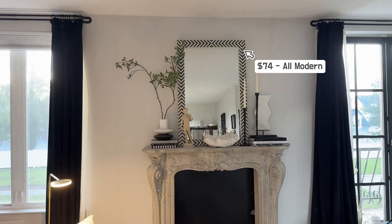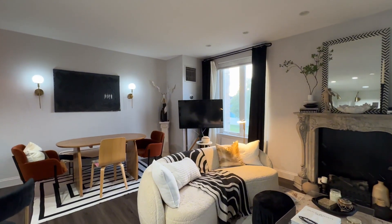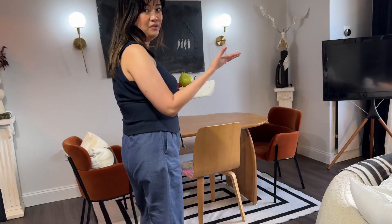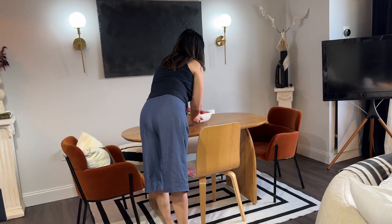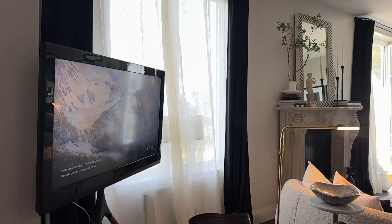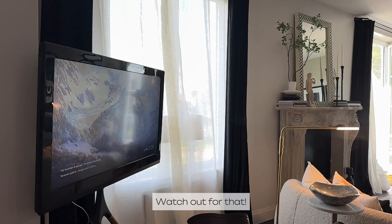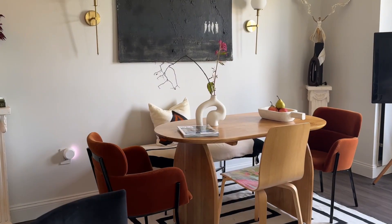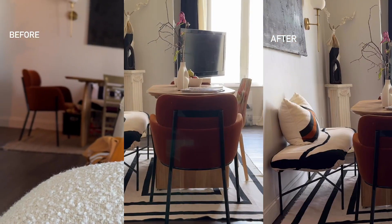And of course, my brand new mirror from All Modern. To give you a full view with all those elements, let me add the finishing touches. So by incorporating black and white into your design, you can transform a plain, drab space into a sophisticated environment.